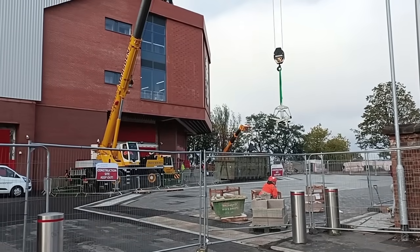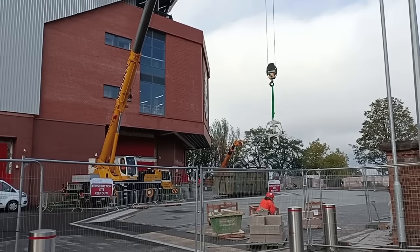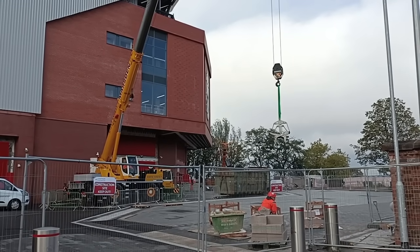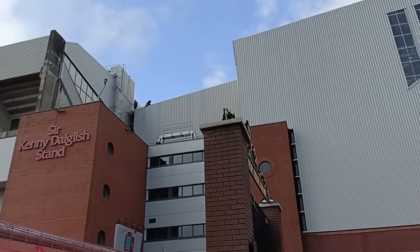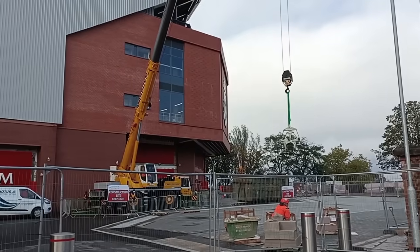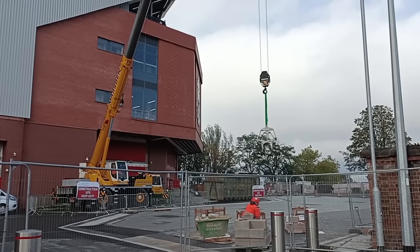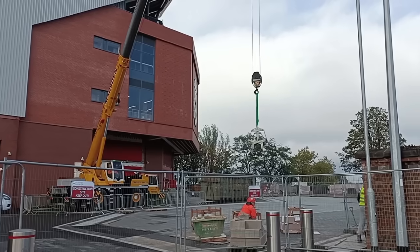Hey everyone, welcome back to Greybeard Droning. It's Tuesday the 31st of October 2023. Back at Anfield Road for an expansion update. We're going to get the drone up in a while. There's a lot going on around the site today so we're going to try and get through everything. A little bird told me the cladding is finally being done on that gap right by the St. Kennedy stand, so we'll take a look at that also.